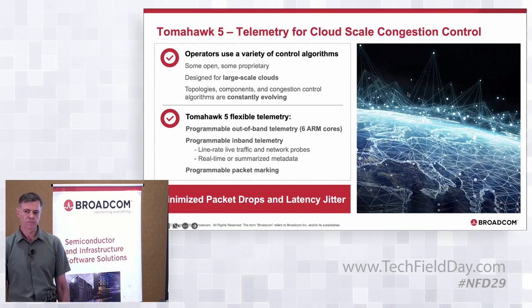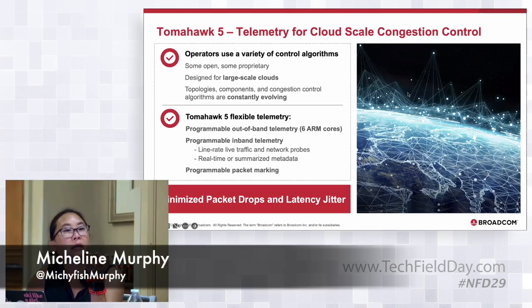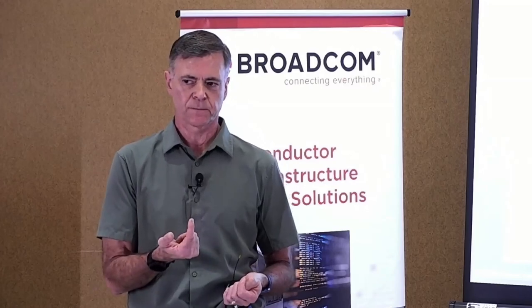On congestion control in Tomahawk 5 specifically: the approach combines burst absorption and very flexible telemetry usable for all these different congestion control schemes. We have groups within the switch team that work on end-to-end congestion control. The biggest thing is minimizing queuing delay within the network — minimizing drops and congestion by controlling what's injected at the source — and a lot of that is the telemetry you provide plus how you buffer packets within the network.